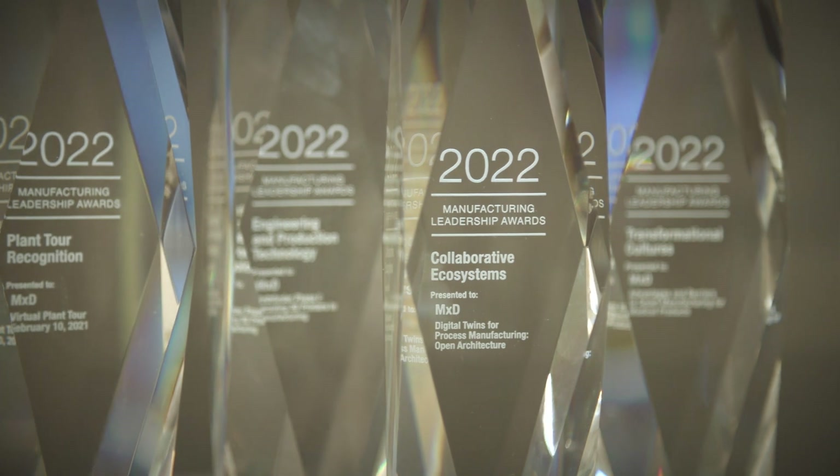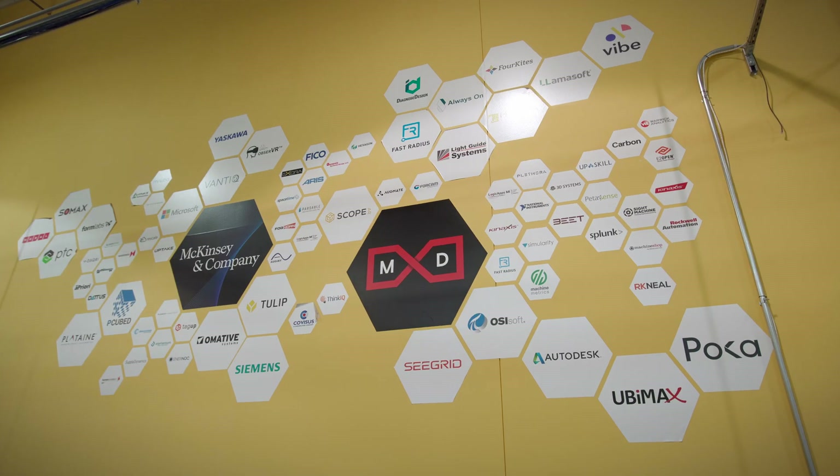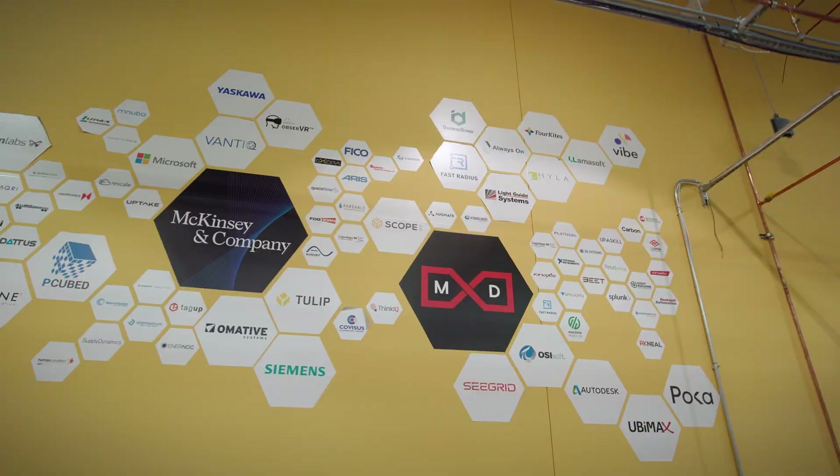The advantage of being a member of MXD is really to work with all like-minded individuals — we have that power of convening as a public-private partnership. We put out project calls around topics that are very important to the manufacturing community, and based on feedback from both internal and external reviewers, we will fund a project.